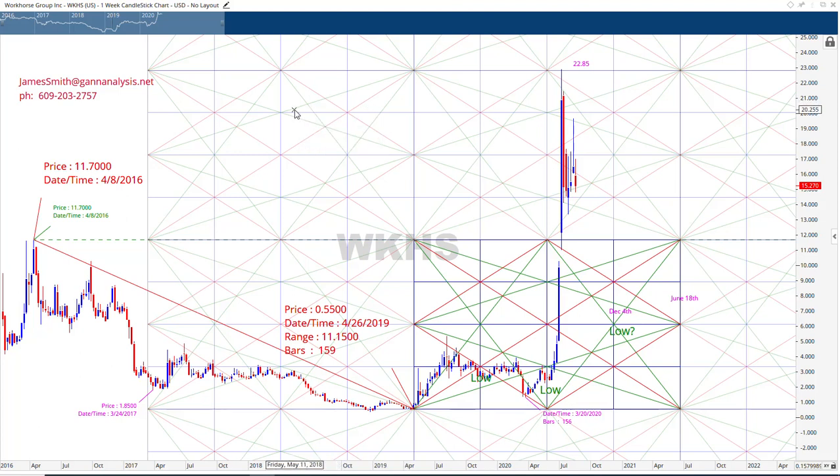Hello, this is Jim Smith at GANanalysis.net. Today we're looking at Workhorse, WKHS. This is one of those stocks that went up sharply — it's the darling of the Robinhood crowd.